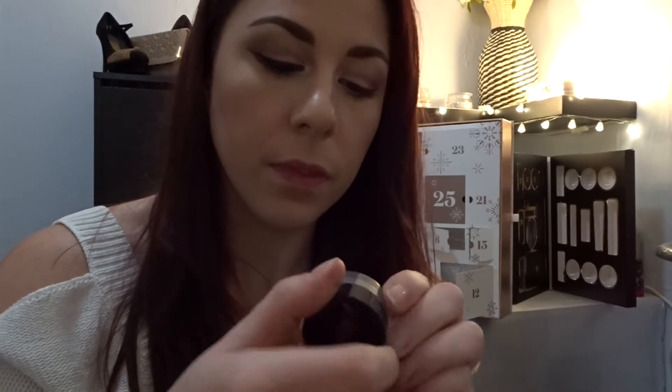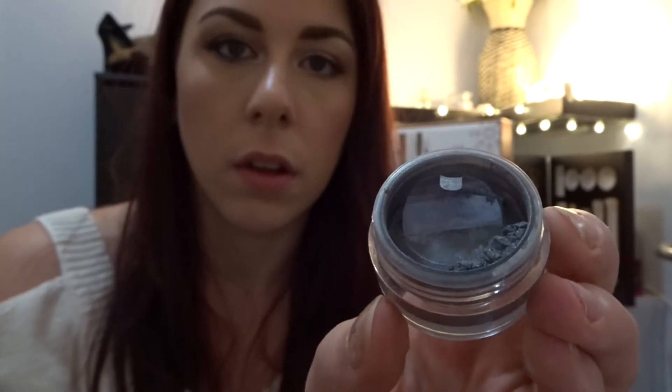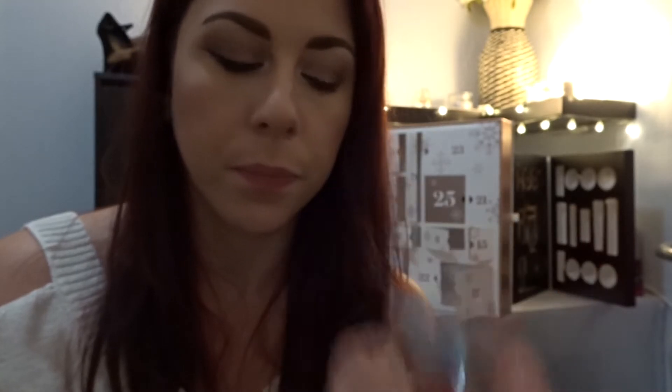It looks like a good one. I have actually got something from Bella Pierre before — it is a brand I've heard of. Let me show you this, which is an eyeshadow — it's a loose shimmer eyeshadow, like a grey one. Those two would look really nice together, actually — doing like a grey-black smokey eye. Oh sorry, I've got to put black in the other eye now, it looks really odd! That's better — now it looks a bit more even.